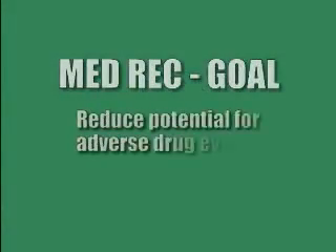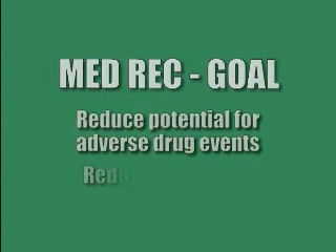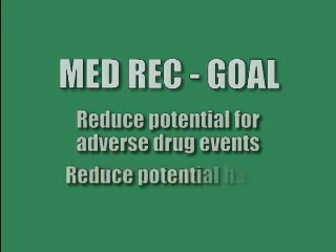Behind it, the overall goal of medication reconciliation is to reduce the potential for adverse drug events and the potential for patient harm.